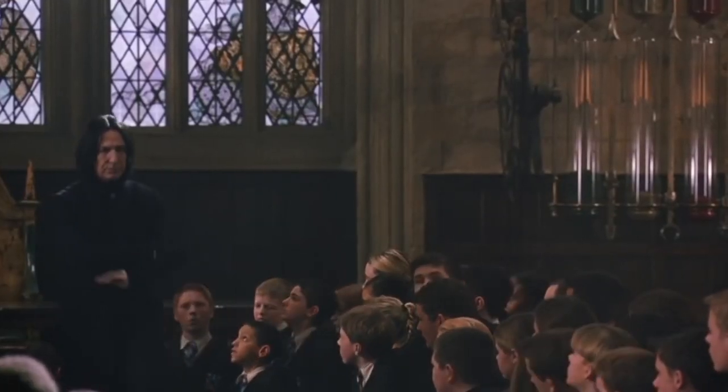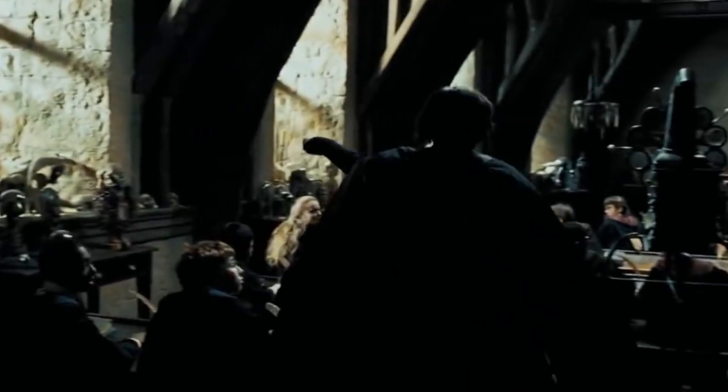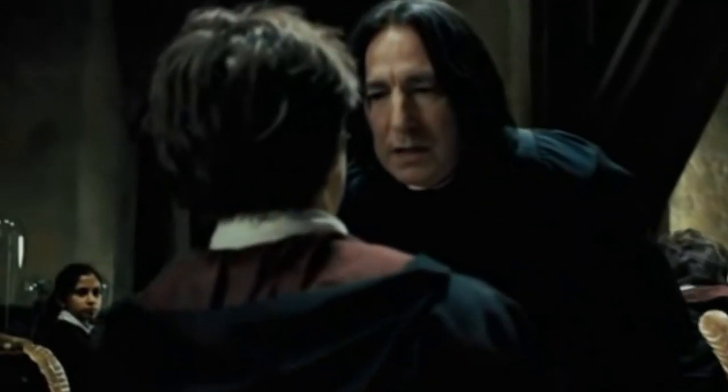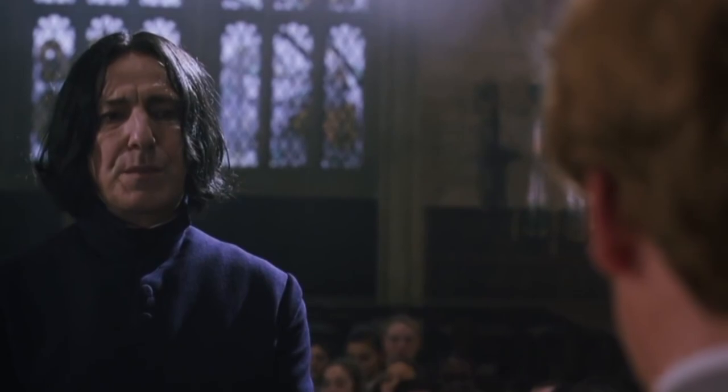If you've watched the Harry Potter movie series, you know that Snape isn't really Harry's favorite teacher, nor is Harry Snape's favorite student. He does turn out to be a good guy at the end, but during their time in school, Professor Snape did everything he could to scare, intimidate, and even sabotage Harry and his friends.